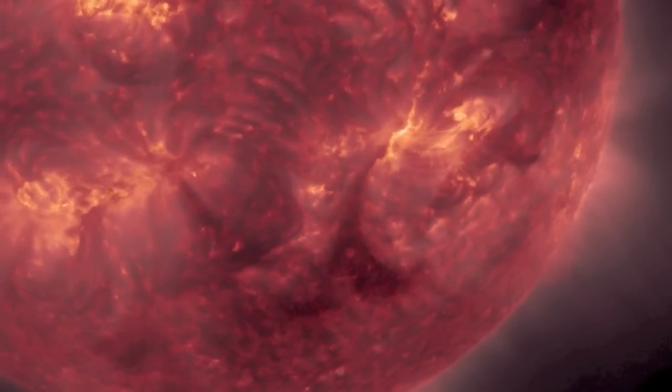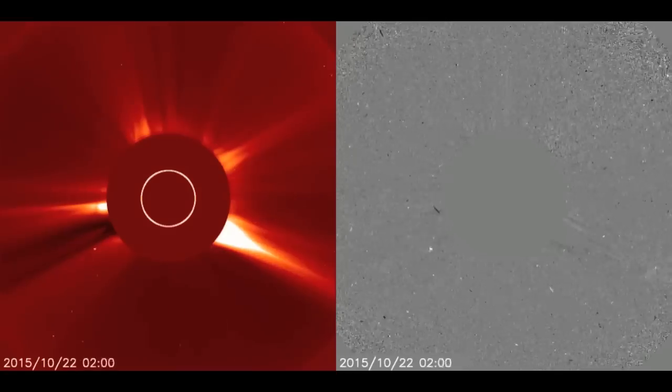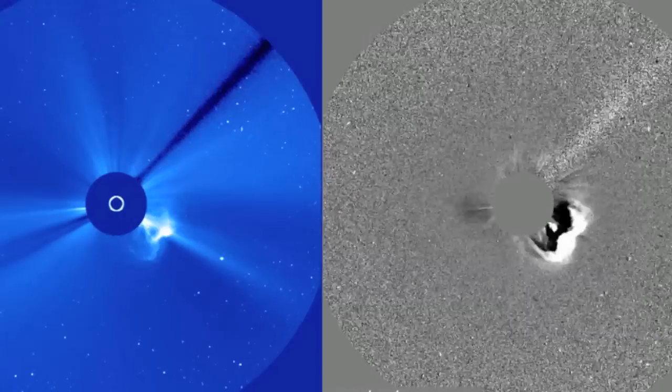Good morning folks. We're starting with a full analysis of the CME we began reporting yesterday. We said it likely had an earth-directed component, and now that we have fully updated C3 coronagraph sequences, including the raw images, it's clear that some ejecta is coming this way.